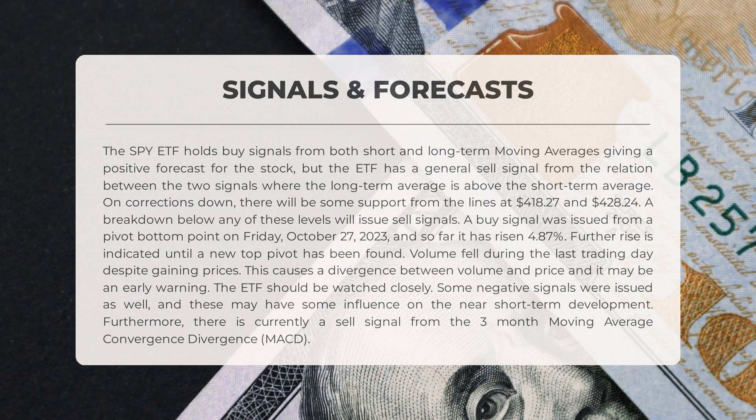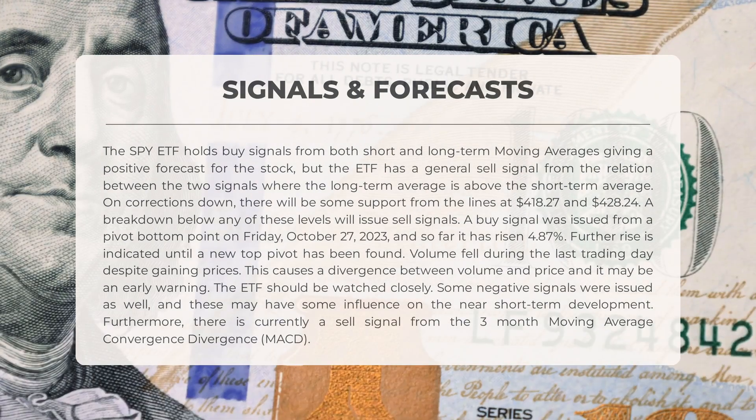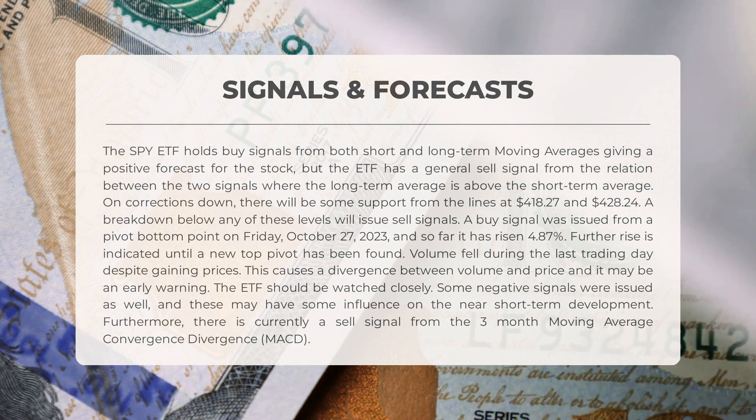In case of downward corrections, support is expected at $418.27 and $428.24. If the stock breaks below these levels, it will issue sell signals. On Friday, October 27, 2023, a buy signal was issued from a pivot bottom point, resulting in a 4.87% increase so far, suggesting further rise until a new top pivot is found. It is worth noting that despite rising prices, volume fell during the last trading day, creating a divergence between volume and price — an early warning sign requiring close monitoring.